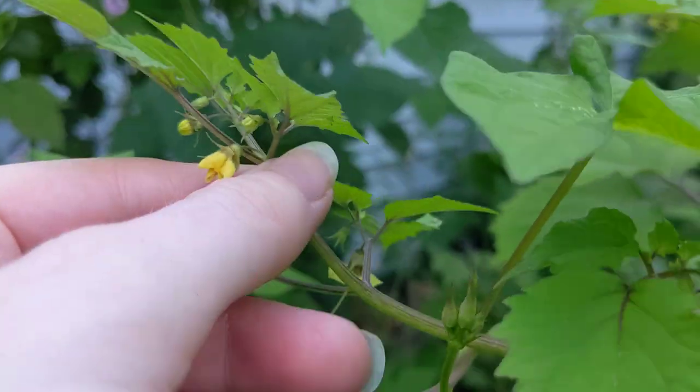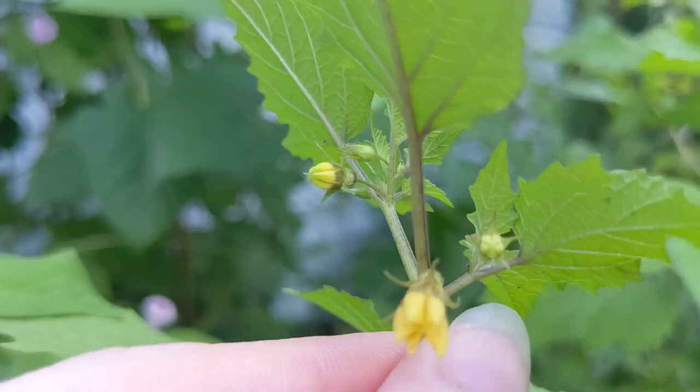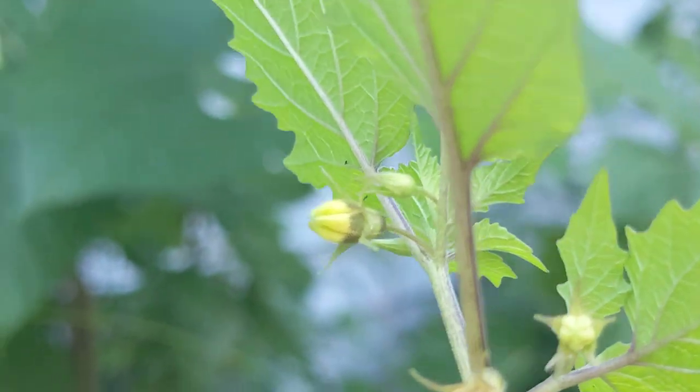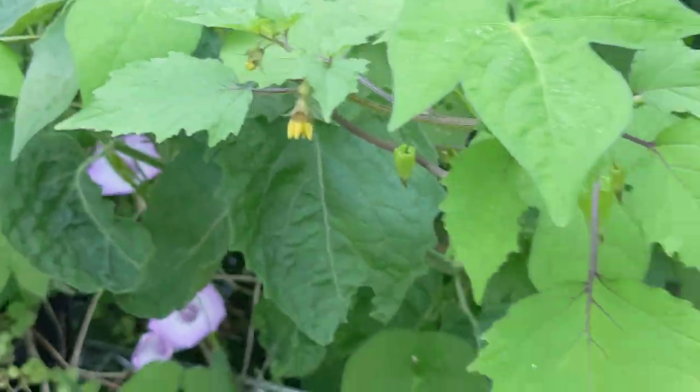There's also morning glory in here — this thing is the morning glory. Here's a flower bud up here. Let me zoom in. You can see the kind of star-shaped petal skinny thingies, whatever the scientific word is.